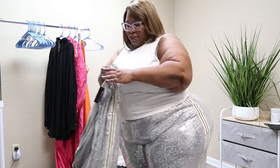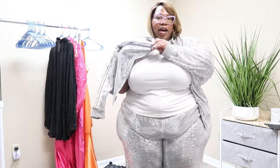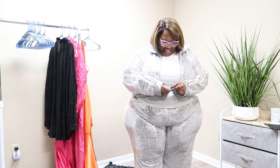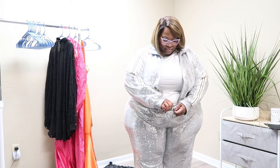It doesn't have any pockets. It's in the 5XL — I think their 5XL is a US 28. Look at me shining like a damn disco ball!